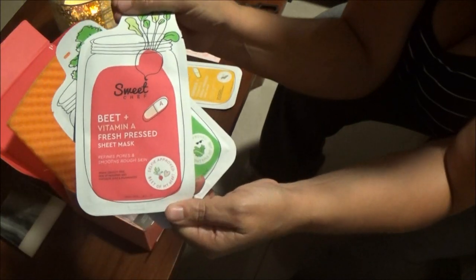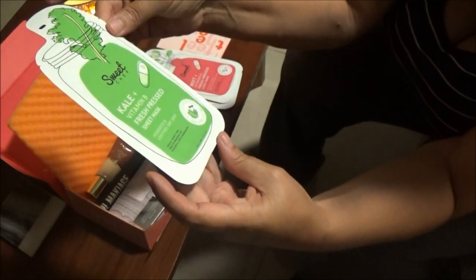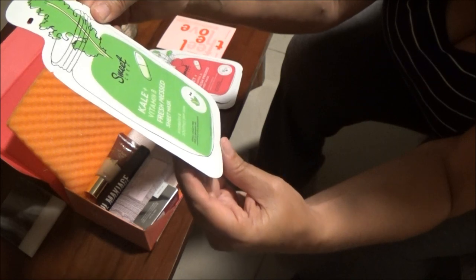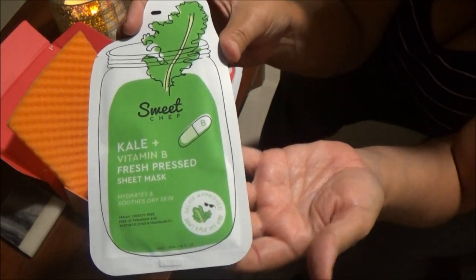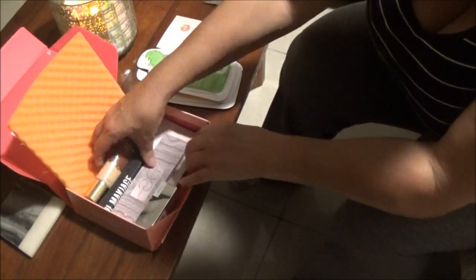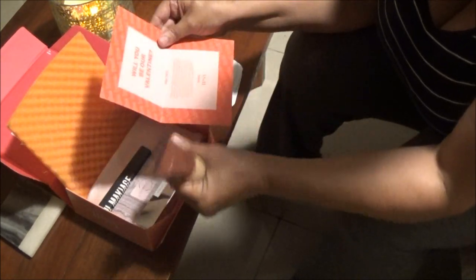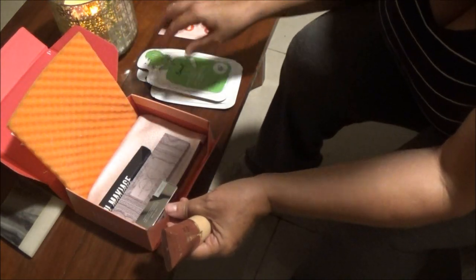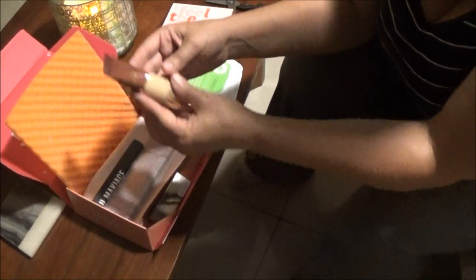And then you get the Sweet Chef Kale and Vitamin B Fresh Press Sheet Mask. Oh, that's kind of cool. Yeah, we'll have to try one of them out. They didn't really give me a card like they usually do, saying which is which and all that, but I don't see one in this one.